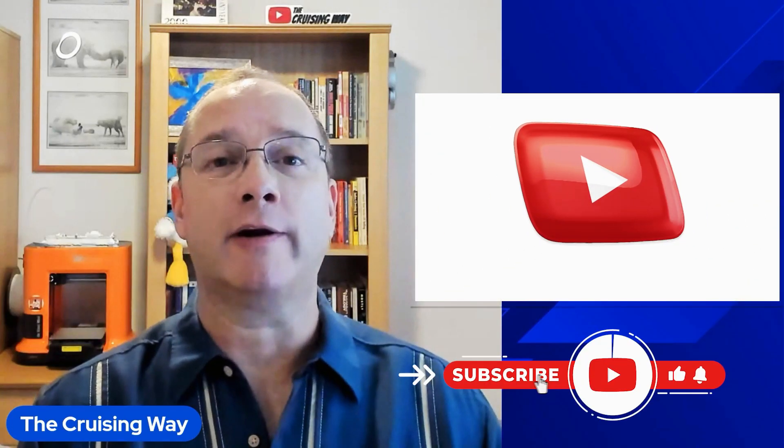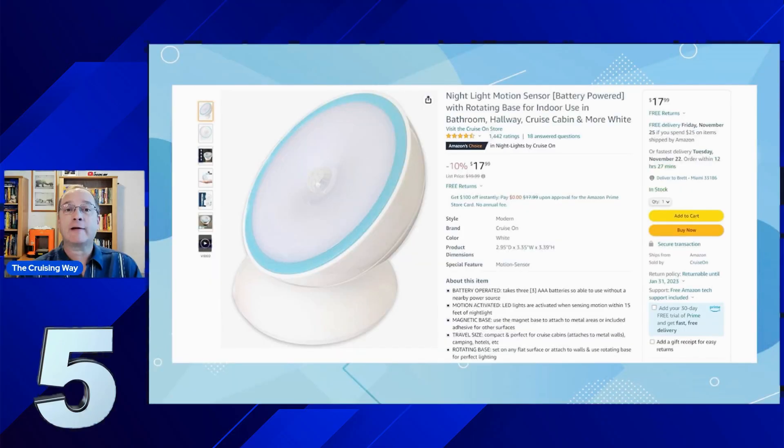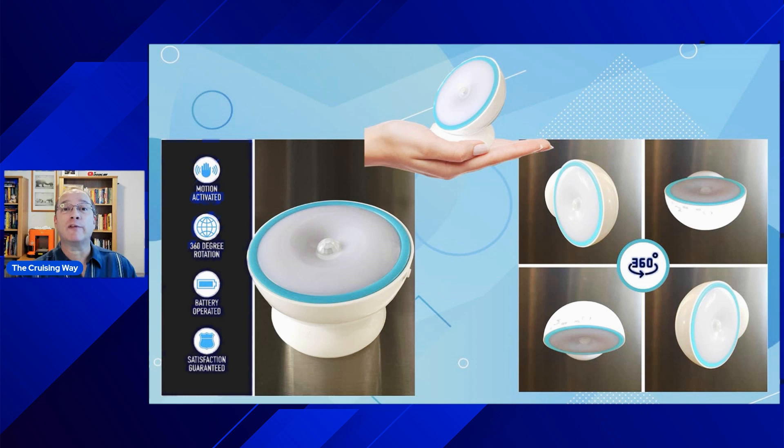Brett with the Cruising Way here. If you're finding this information useful, go ahead and like and subscribe so you don't miss out on future videos. Number five is a magnetic cruise cabin light. Cruise cabins can get really dark — even exterior rooms or balconies, even when you cinch them tight. You don't want to turn on the lights and blast everyone in the cabin. This is a perfect solution — it's small, lightweight, and swivels around, offering a lot of different options.